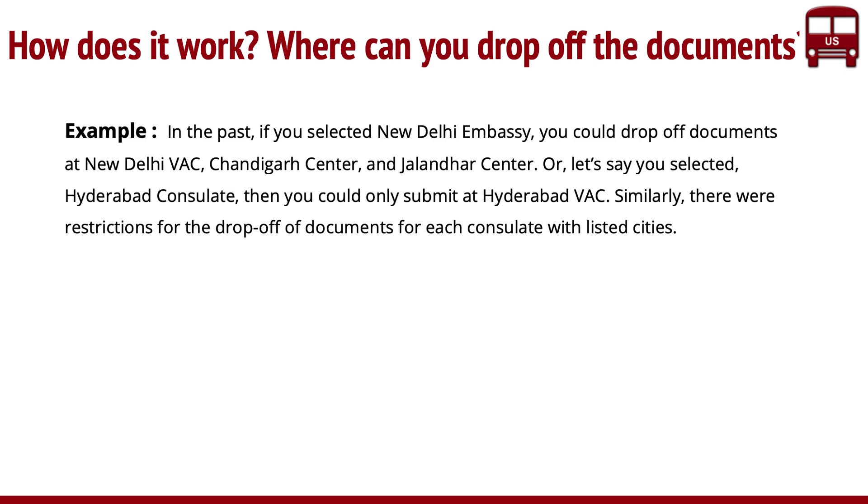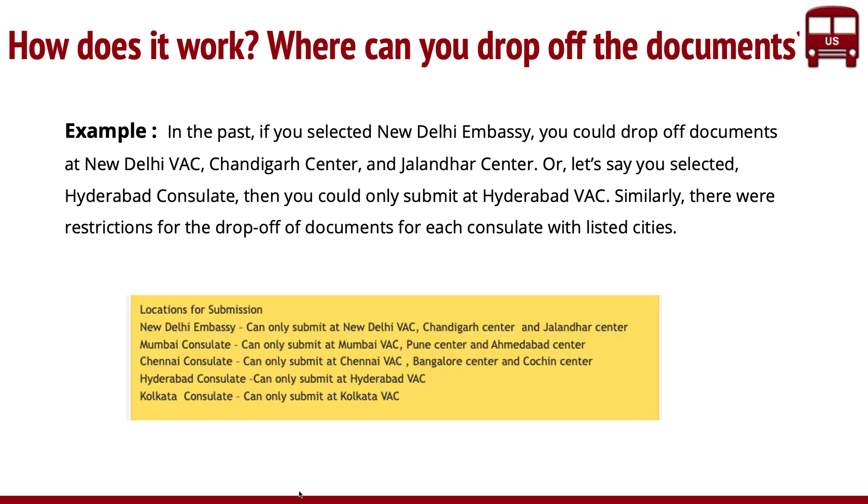To give you an example: in the past, if you selected a location like New Delhi, you could only drop off documents at the New Delhi VAC center, or Chandigarh or Jalandhar. Each location was tied to a specific consulate. If it's Hyderabad, you could only submit at Hyderabad. If it's Kolkata, only Kolkata. If it's Mumbai, only at Mumbai, Pune, or Ahmedabad. So there were real restrictions on where you could drop off documents. You couldn't go from New Delhi to Kolkata — that was a challenge. If you couldn't get a slot, you'd book another location but really had to fly or drive there to drop the documents. This was a big hassle for many users, and this is where the new rule has come in.